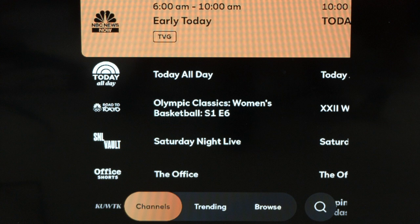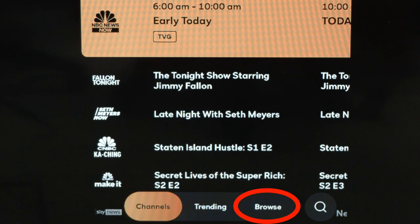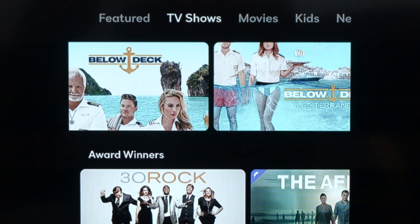What you see here is not that impressive to begin with — you're in the channel area where they have some channels with a whole bunch of NBC shows. You'll see a channel for Saturday Night Live, a channel for the late night shows. But when you go to the bottom and into the browse area, that's when things really take off.